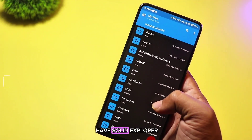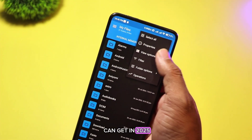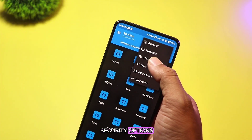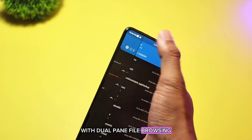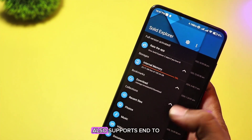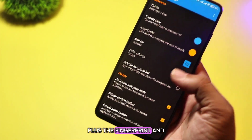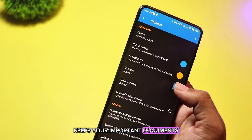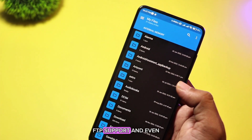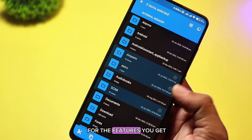At number four, we have Solid Explorer. It is the best file manager app you can get in 2025. This app is known for its beautiful design, powerful features, and strong security options. With dual-pane file browsing, you can manage multiple folders at once, making file transfers super easy. It also supports end-to-end encryption, ensuring your private files stay safe. Plus, the fingerprint and password protection feature keeps your important documents locked away. Solid Explorer also has cloud integration, FTP support, and even a built-in file compressor. While it does come with a premium price, it's worth every penny for the features you get.